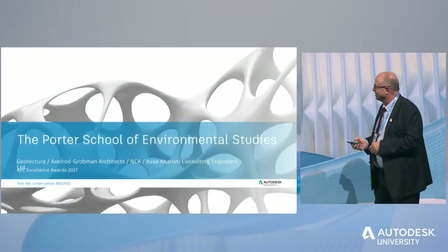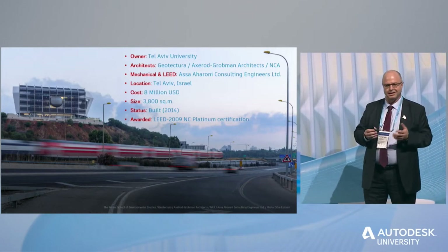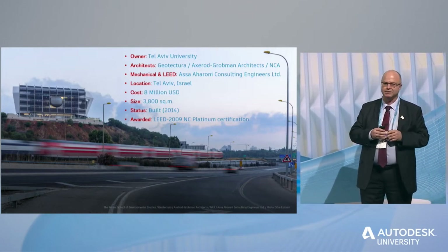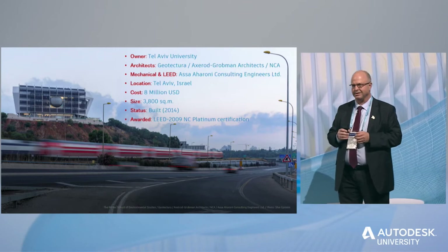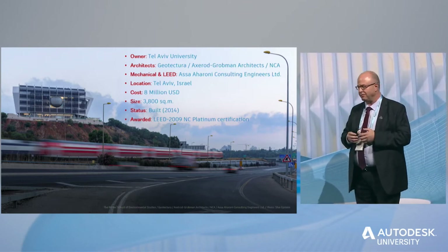Hi, my name is Yehosh Shafat Aharoni, but just call me Shafi. I'm the mechanical engineer on Project Porter, and I'd like to take you on a short tour of the building. It's a very unique building, very special, and we are very proud of it.